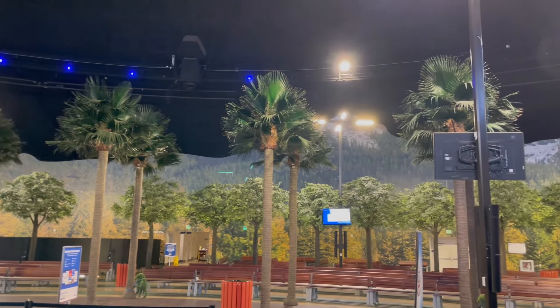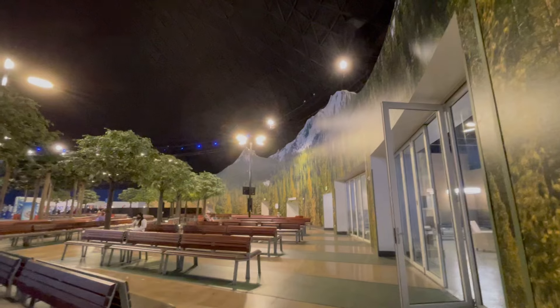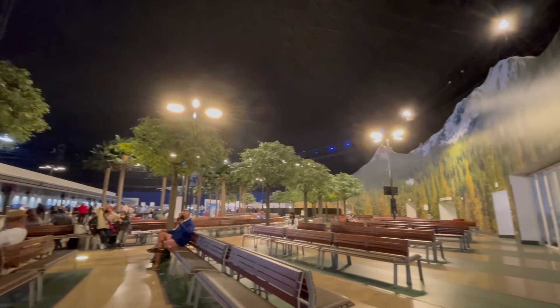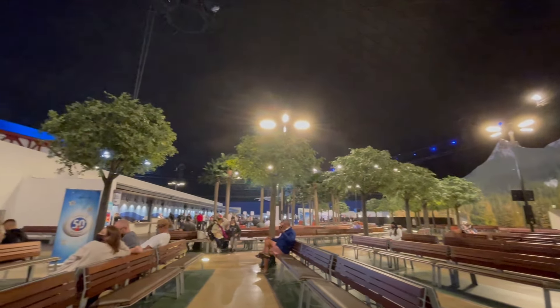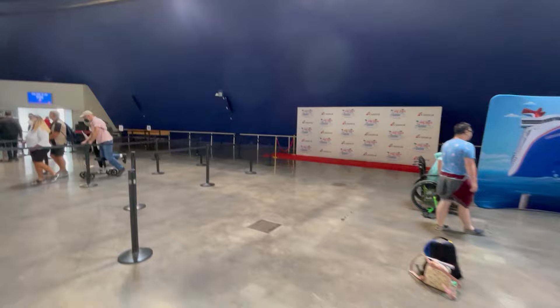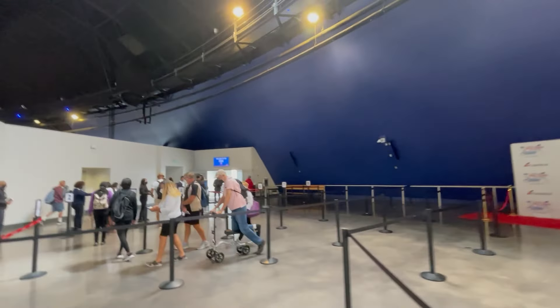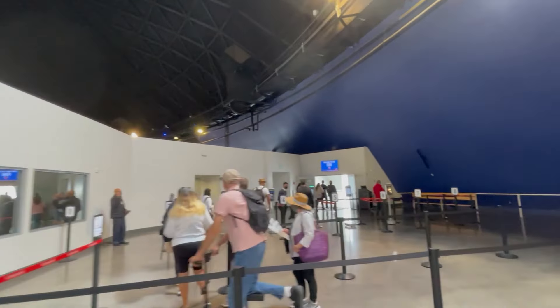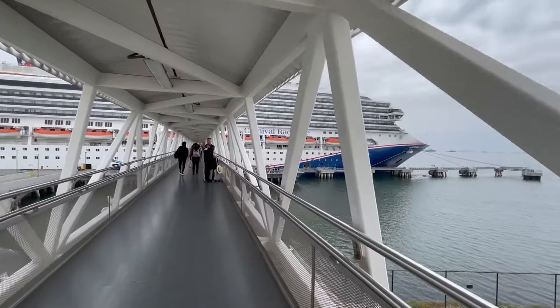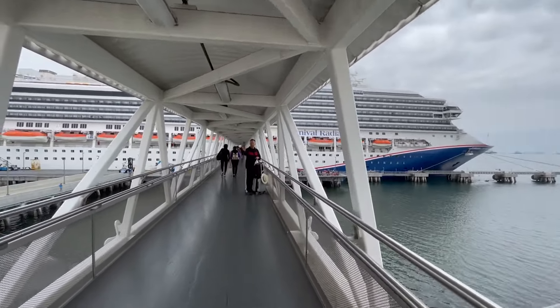All the suite passengers get first priority and they had about four or five desks open, but did have to wait a little bit for the ship to be ready. At 11 a.m. they called our boarding groups and we walked up the gangway. Overall I liked this experience more than boarding ships at the Los Angeles port — it seemed a little more organized, more like you were on vacation, and the sail away was a lot prettier.